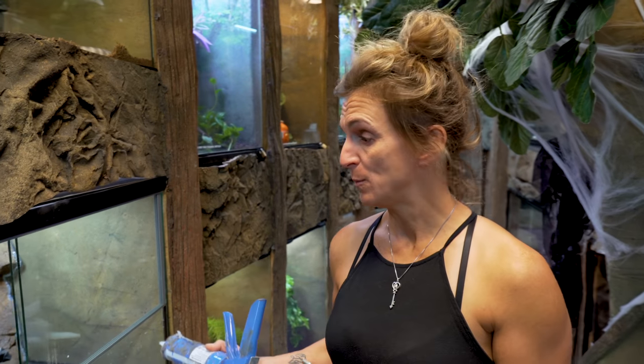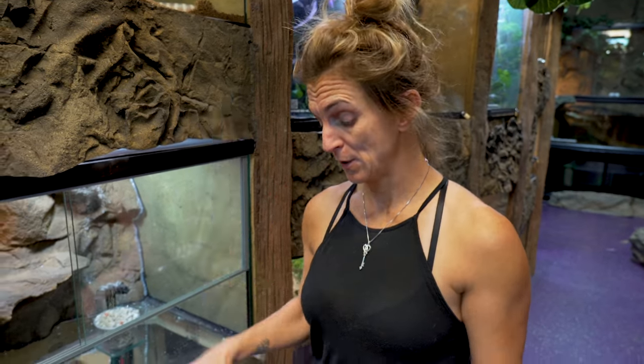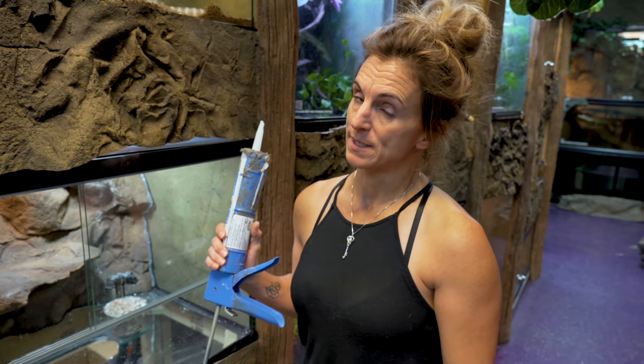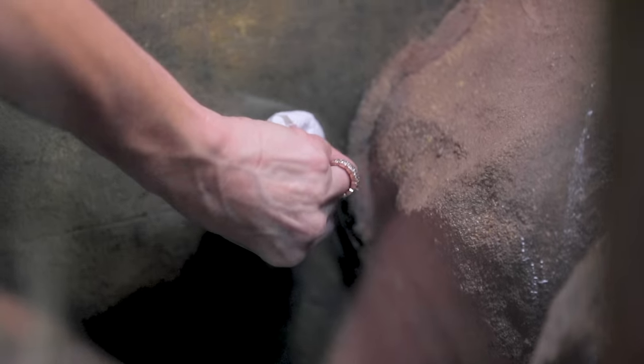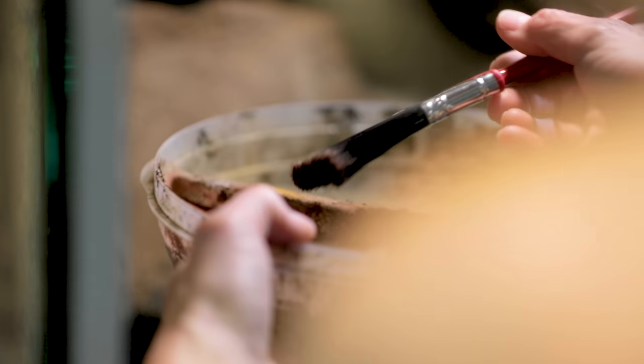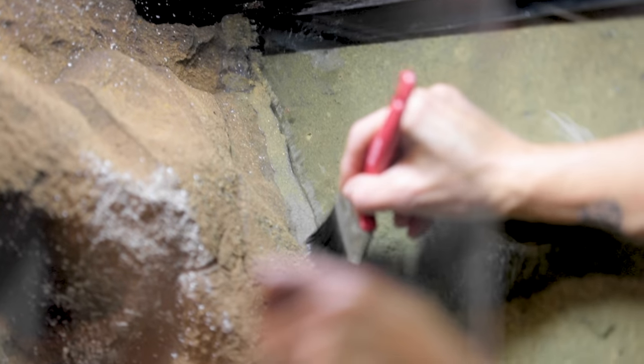We've got the new enclosure for salt and pepper. There are a few little details that have to be touched up. I am back with my silicone and dust going to get my part done. I'm excited guys because we finally finished salt and pepper's enclosures - this is a good opportunity to continue to go back to the whole melanistic T-positive thing.